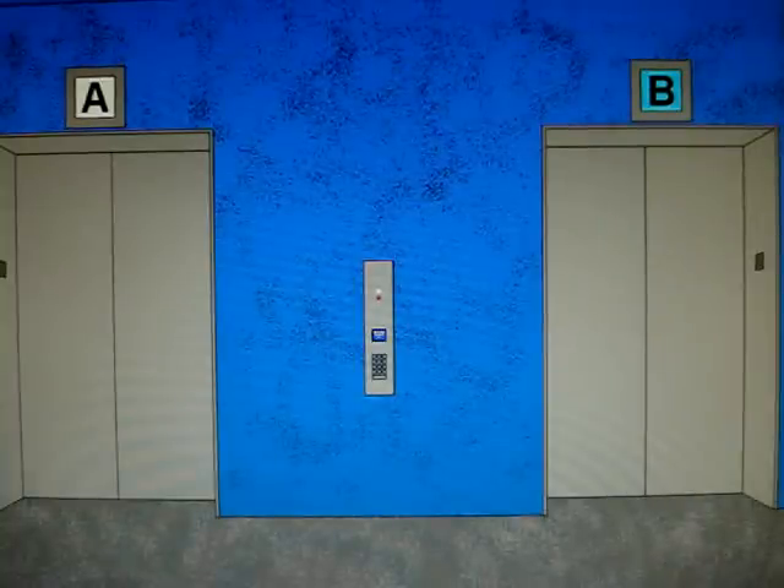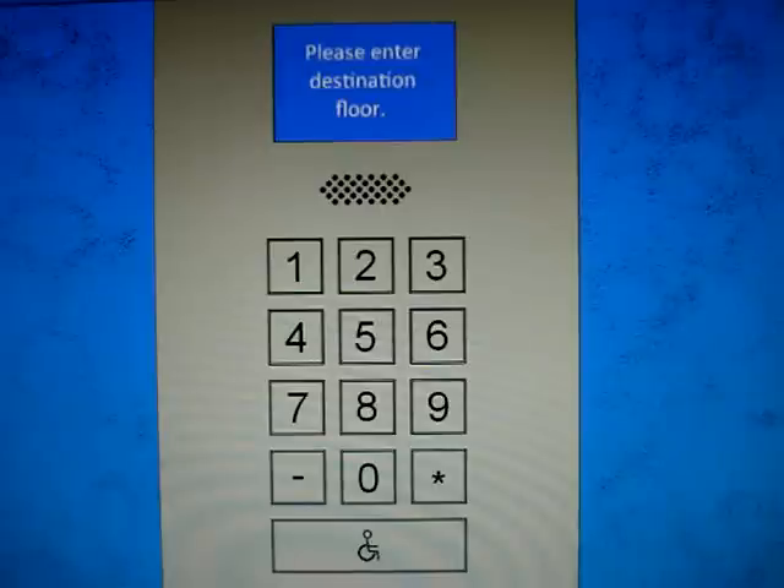One weird thing I don't understand: why does it say A, B, C, D on this bank and A, B, C, D on the second bank? That's weird — it should be E, F, G, and H. That's strange. I don't know why TT and GID set up a bank of elevators like this in one building. Anyways, hope you enjoyed it.